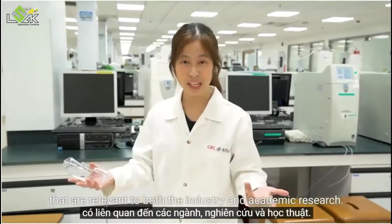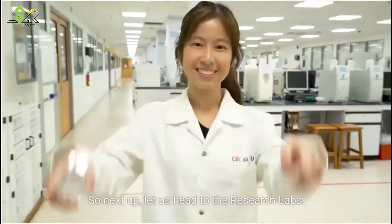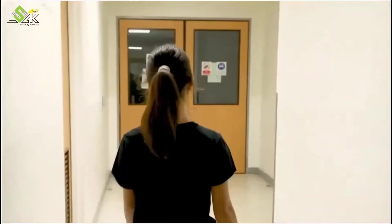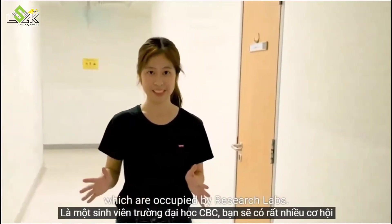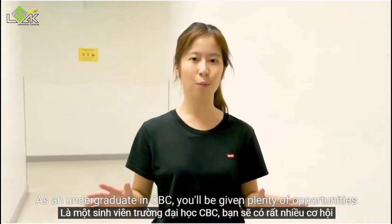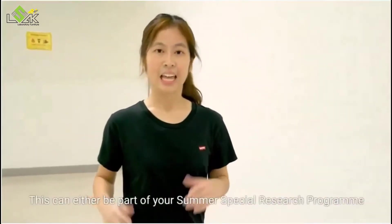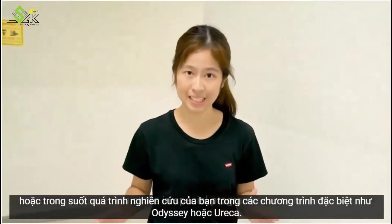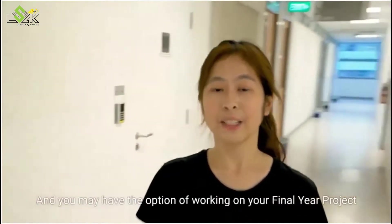They are relevant to both industry and academic research. Next up, let's head to the research lab. There are three levels in this building which are occupied by research labs. As an undergraduate in CBC, you'll be given plenty of opportunities to work on research projects right from your first year — this can either be part of the summer special research program or during your research stints in special programs such as the Odyssey or Eureka.